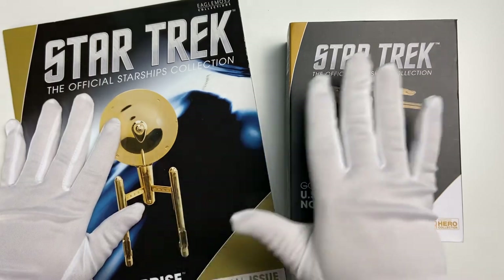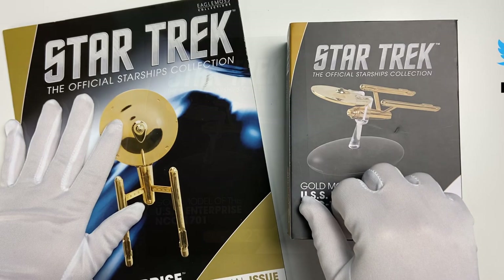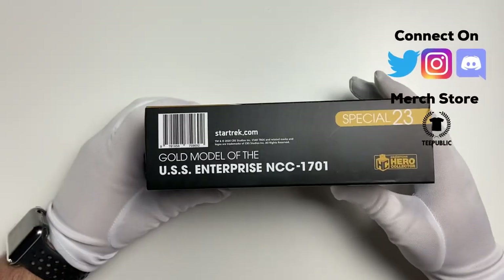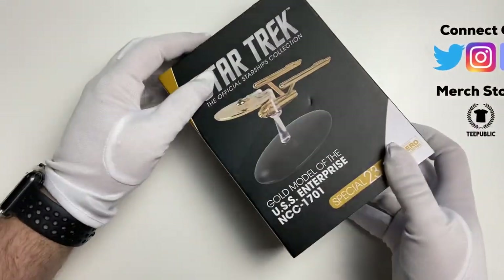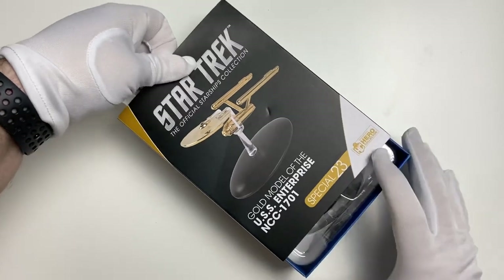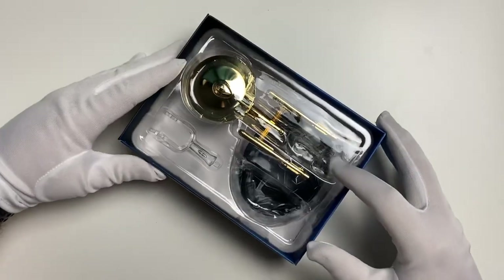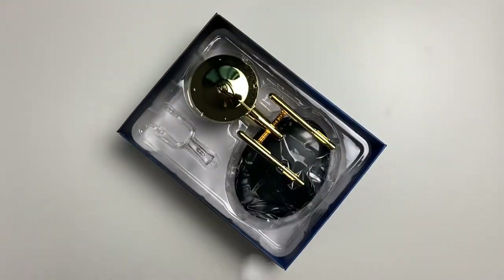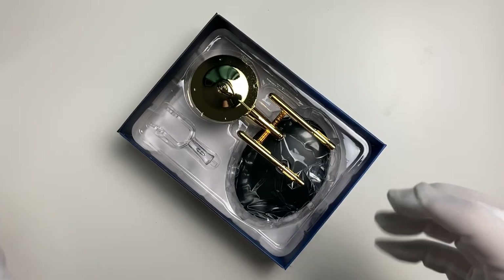We're going to look at the magazine in a little bit — I'm going to check out the ship first and swing back around for final thoughts. So here we go, let's have a look at the box. It's a gold model of the USS Enterprise, all the same pretty much throughout. Very nice. Let me know in the comments below what does Star Trek mean to you.